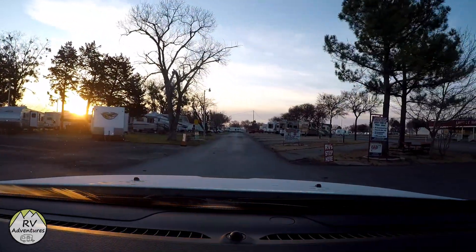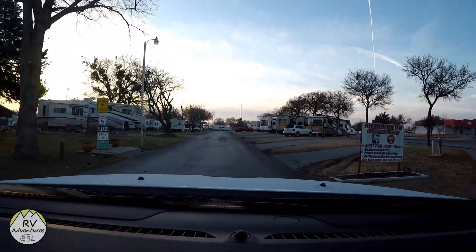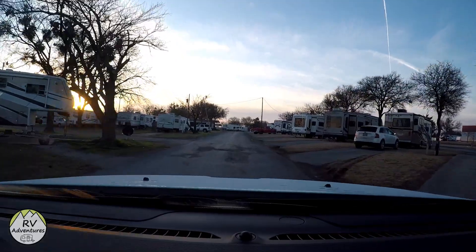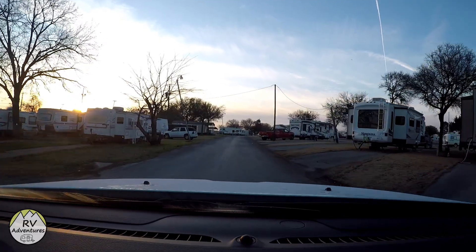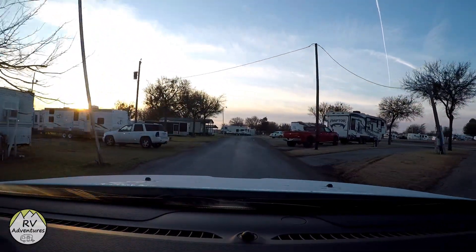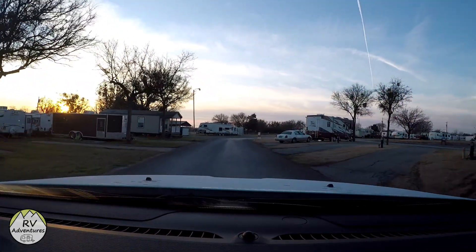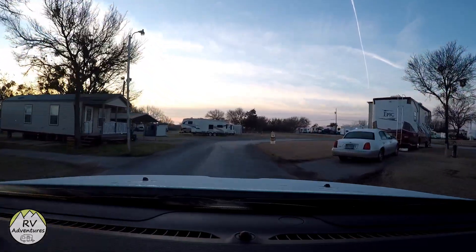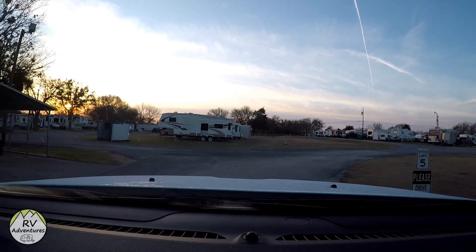As we come into the park, beginning with site 42 up to 53 on this row, these are for overnight guests. To the left are long-term stay guests — people that stay weekly, monthly, maybe yearly. The sites to the right are for short-term overnight or short-term stays. You can just drive right through; they're all pull-through sites.